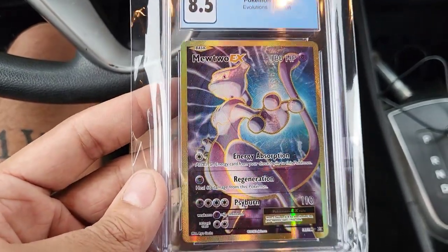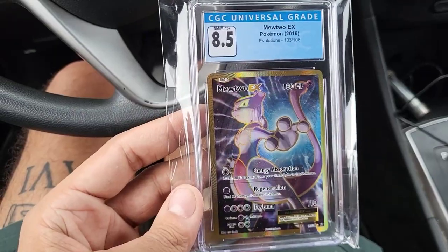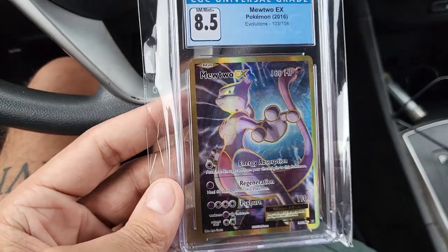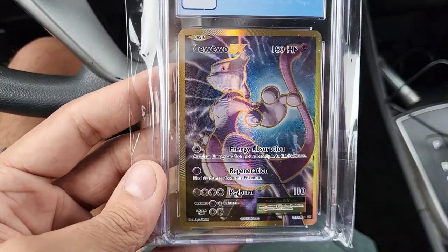Someone was actually looking to buy a full art Mewtwo from the Pokémon Go Elite Trainer Box — I thought this was it for a second. But they were all out of the Mewtwo promos unfortunately. Nope, it's the Evolutions full art, Mewtwo EX. Pretty nice hit guys, I will take it.